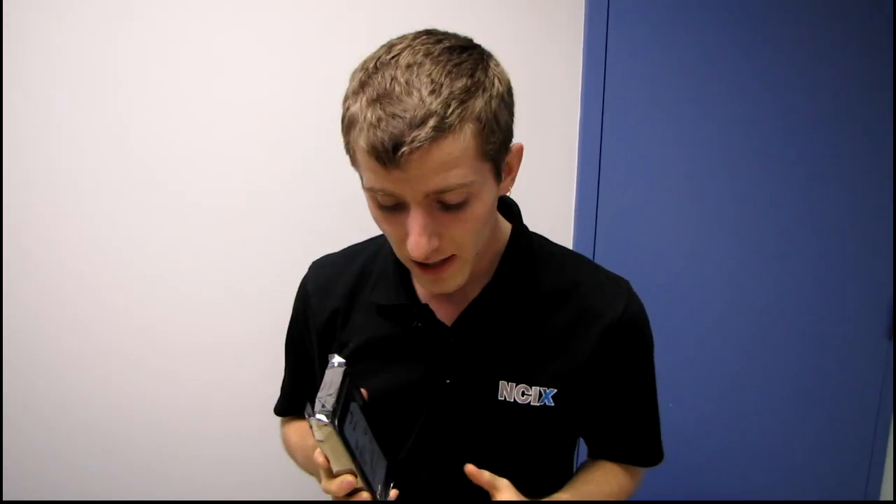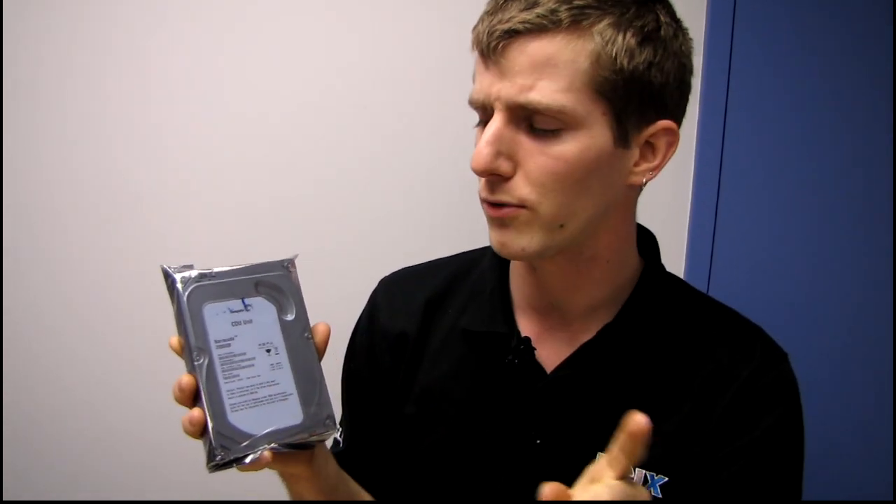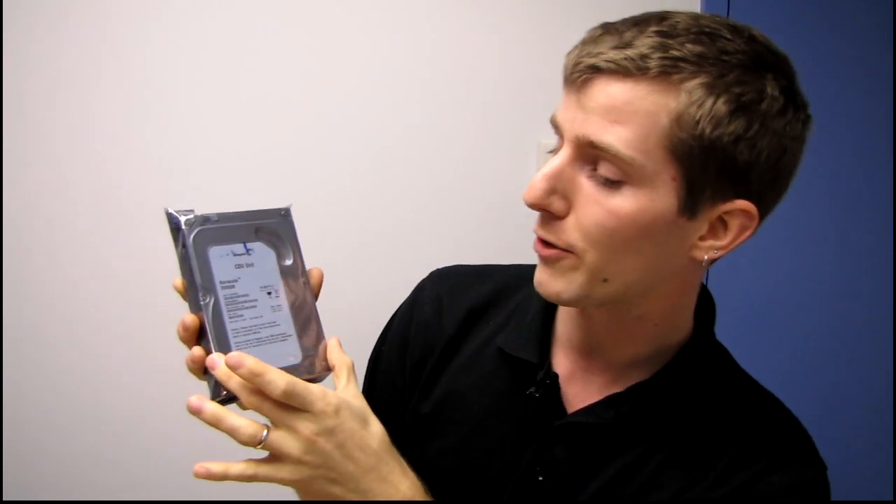At least that is what Seagate is claiming is the reason that they are switching from having a green or eco-friendly optimized lower rpm, lower performance storage drive and a middle-of-the-range purely magnetic storage drive. In the past they had the Barracuda 5900 rpm drive, the Barracuda 7200 rpm drive, and then the Barracuda XT which was a 7200 rpm drive with better performance and more tuning.